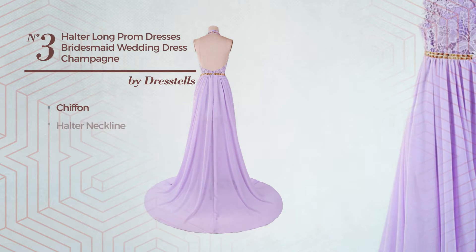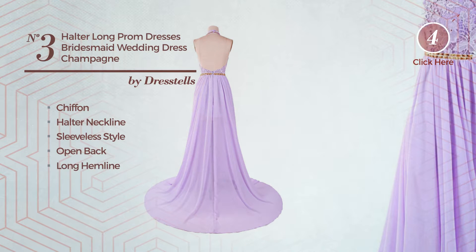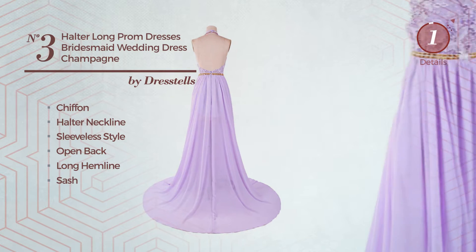Number three: a main line dress featuring a dreamy style made of quick-drying chiffon. This dress includes a halter neckline, sleeveless style, open back, long hemline, and sash. Available in 21 colors.